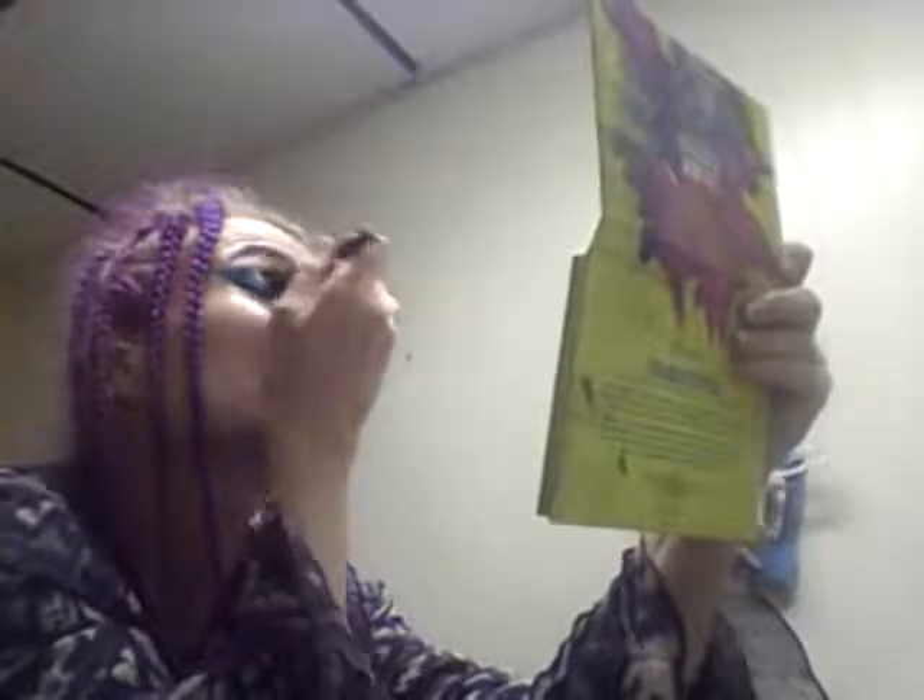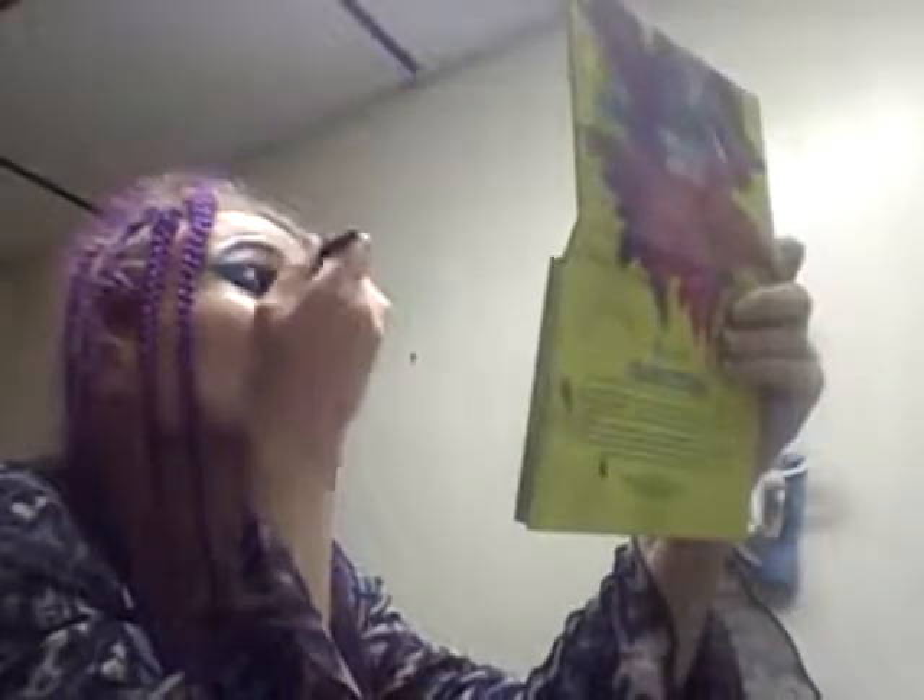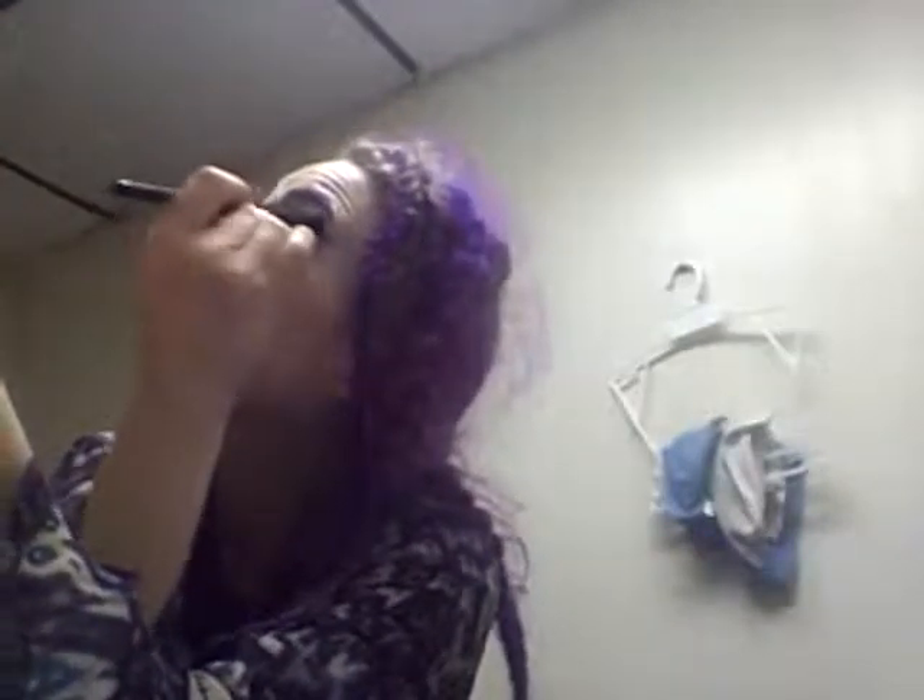I wanted to get a big fluffy brush for blending. I'm going to use this e.l.f. Flawless Concealer Brush — they may call it a concealer brush, but any brush can be used for anything. I'm getting the mirror in front of my face, focusing on what feels like too much, and just blending the harshness. I'll clean the brush off on my hand and do the same thing on the other side — just softening whatever's too much.